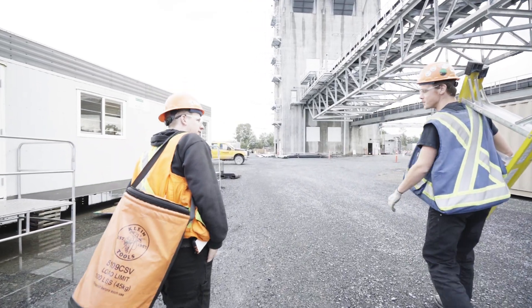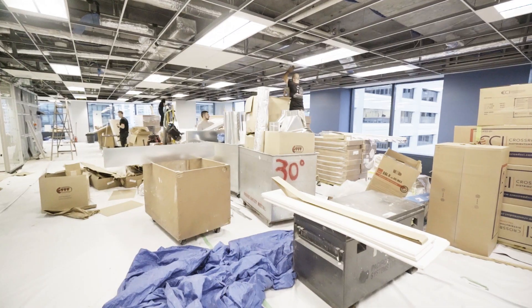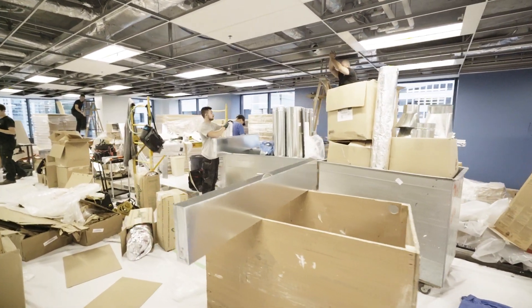Welcome back to the Sasco Contractors YouTube channel. If you're new here, remember to subscribe for more quality content. Today we're going to be talking about what it means to be a great apprentice and how to excel at the job.